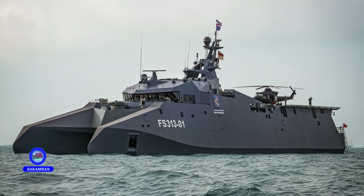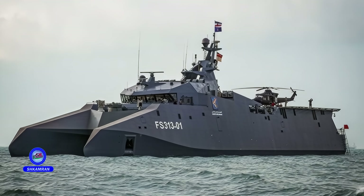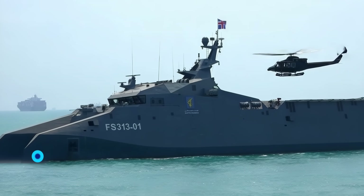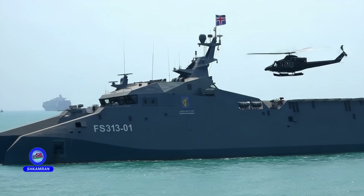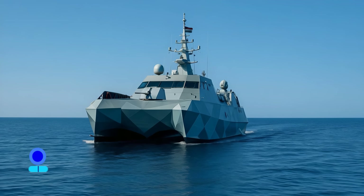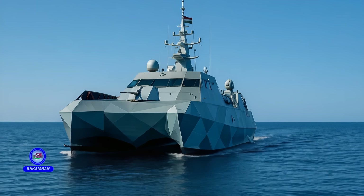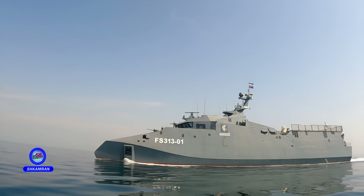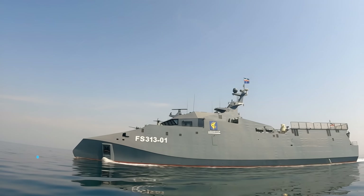The Shahid Soleimani vessel is one of Iran's most advanced naval achievements, designed and built entirely indigenously, and added to the Iranian Navy fleet. This vessel features a unique catamaran structure with two parallel hulls, providing exceptional stability even in rough sea conditions. The design also minimizes radar cross-section and enhances speed. The vessel measures 67 meters in length and 20 meters in width, offering ample space for military equipment and personnel. Its lightweight and high balance are key characteristics of this advanced platform.